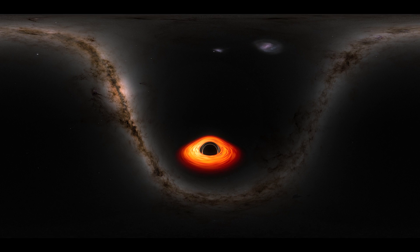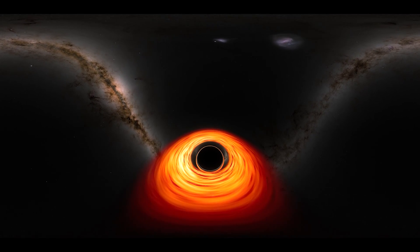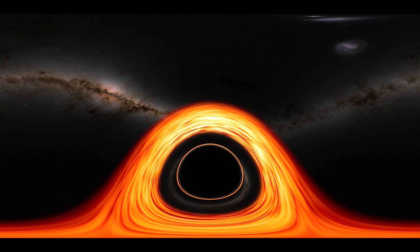The bright orange structure you'd see is an accretion disk surrounding the black hole. It's made of stars and matter slowly spiraling inward.